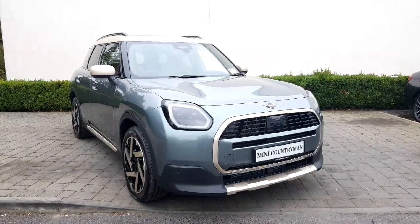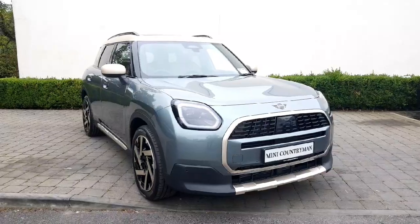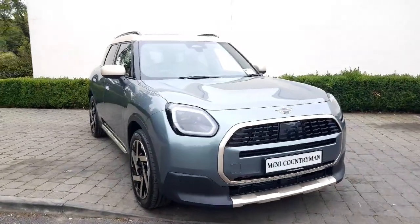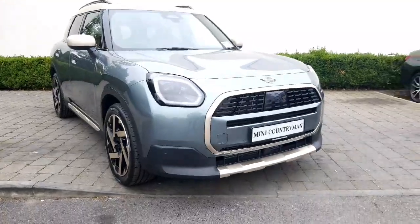Hi, it's Sam here from Conaught Mini in Athlone, and this is our beautiful Mini Countryman Exclusive we have here in stock. This particular car is finished in Smoky Green.